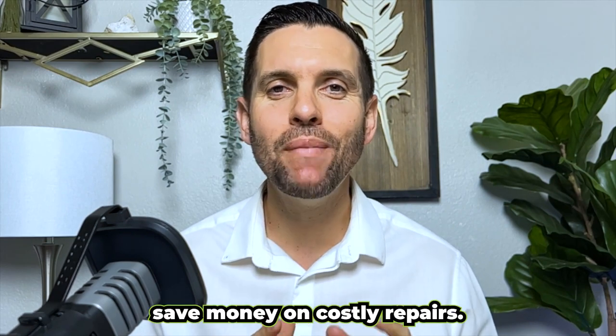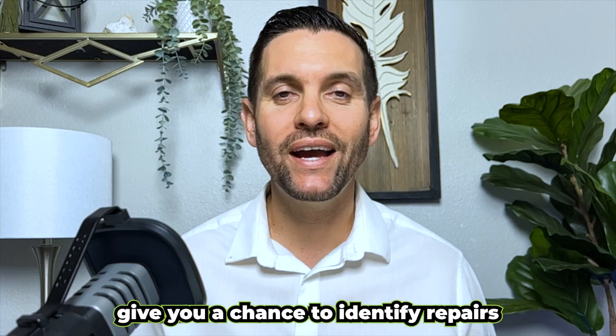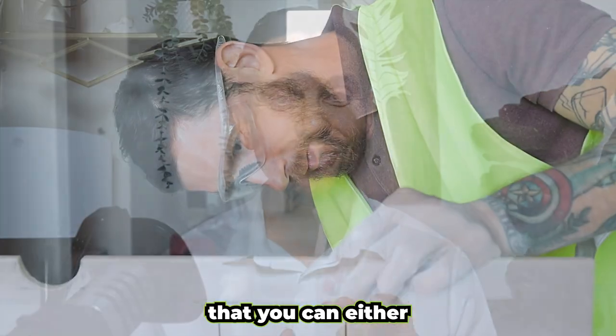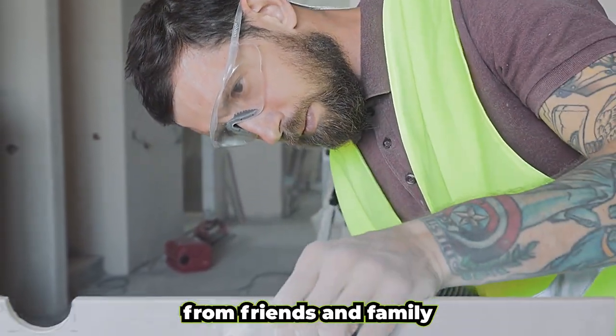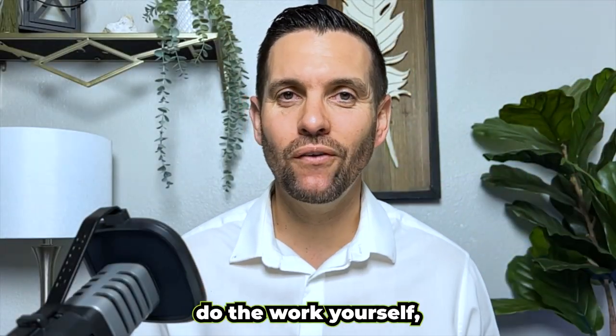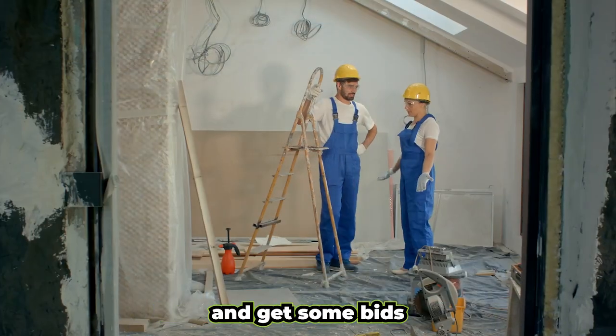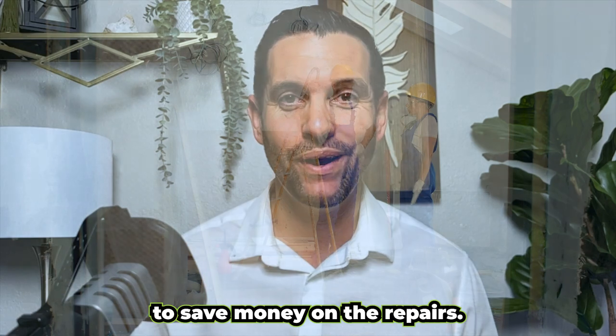Advantage number two: save money on costly repairs. Pre-inspections give you a chance to identify repairs that you can either take care of yourself or get some help from friends and family to cut down the costs. And if you didn't want to do the work yourself, you could actually take the time to get some professionals in and get some bids to save money on the repairs.